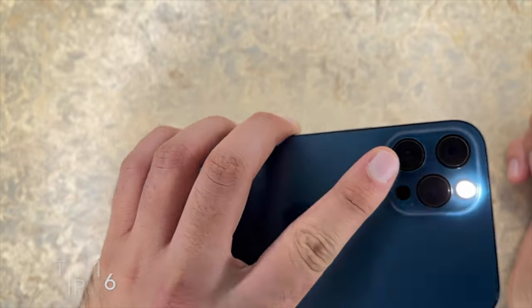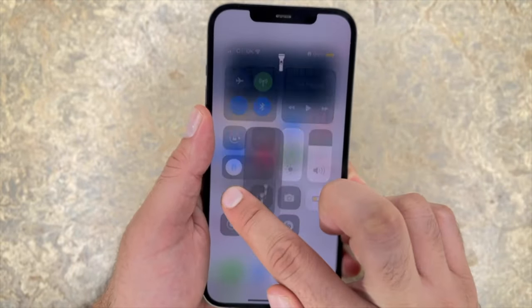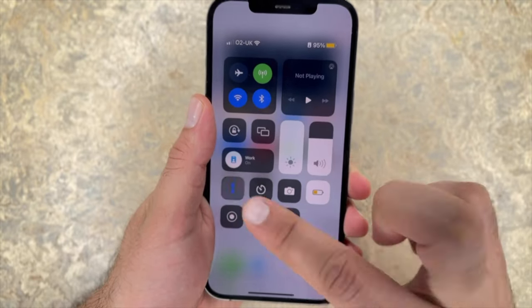Tip 16: decrease your iPhone torch brightness. One of the marginal ways you can improve your battery performance is by turning down the brightness of the iPhone torch. It's a pretty small amount of battery drainage, but every little helps. The torch is also just as good in dark settings, but it'll mean you'll use less battery.